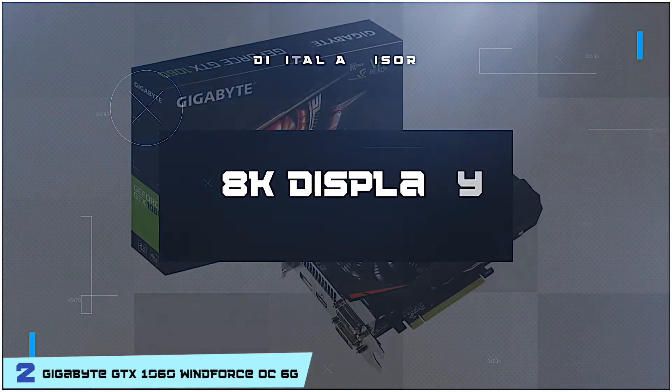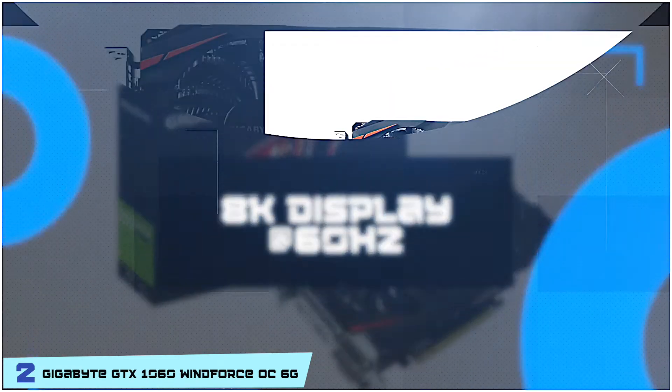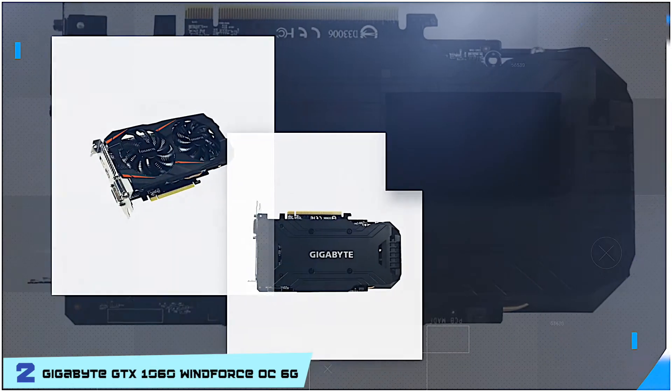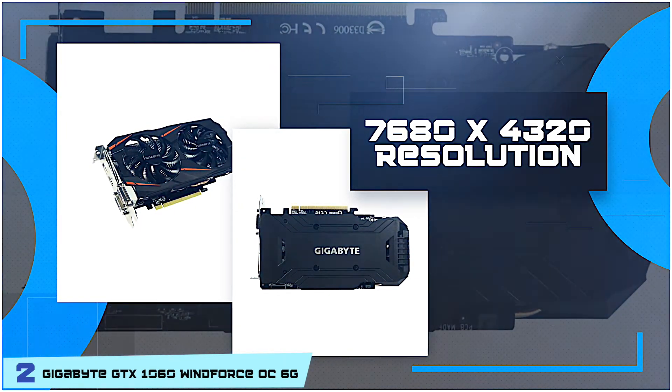Bottom line is, it supports up to 8K displays at 60Hz. It comes with a Windforce 2X with blade fan design. And it has a maximum digital resolution of 7680x4320.